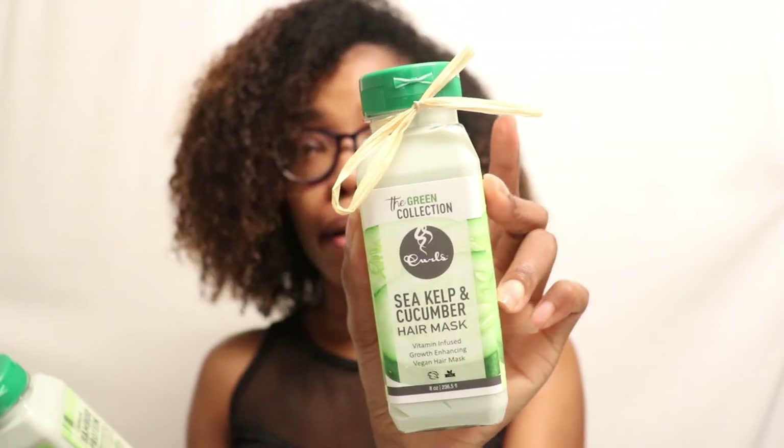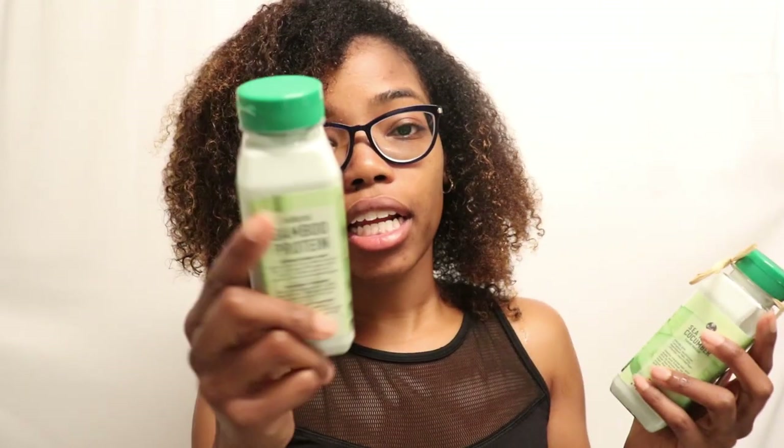For the deep conditioner, the cool thing about the Bamboo Protein Treatment is that it can actually be used four ways: it can be applied as a leave-in, added to your deep conditioner, used before you blow dry your hair for thermal protection, or used as a deep conditioner itself. For today, I'm going to add it to the deep conditioner — I'm going to use the Sea Kelp and Cucumber Hair Mask and add a little bit of the Bamboo Protein Treatment to that.